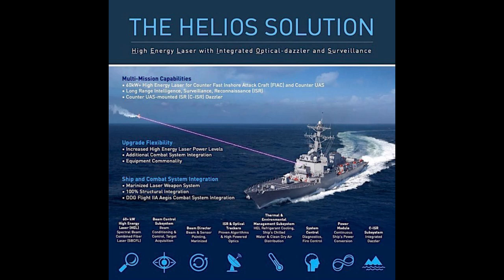It throws their whole attack into chaos, buys precious time for the destroyer to maneuver or call for backup — smart, and way more controlled than just opening fire. But what if things escalate? If those attack craft are armed and clearly hostile, the Helios Solution can shift gears — the high-energy laser comes into play, targeting and neutralizing those craft. And remember, this thing travels at the speed of light, so basically no chance of dodging.